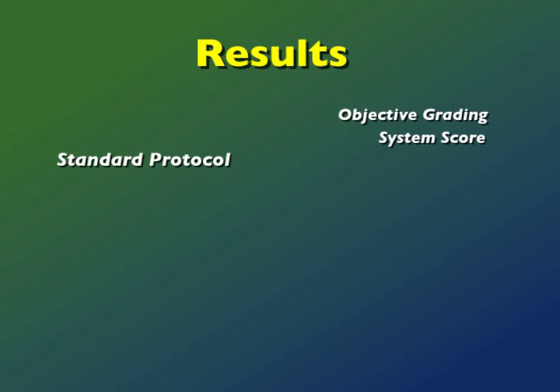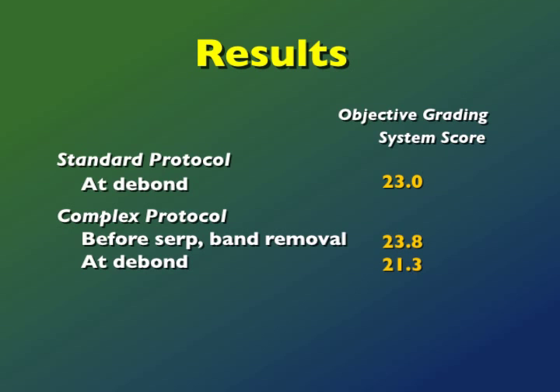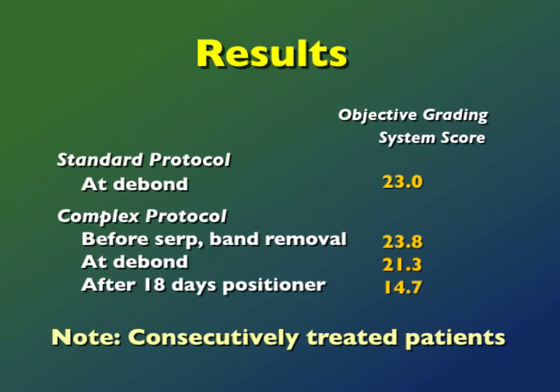Results. Consecutively treated patients managed with the standard finishing protocol had an average ABO score of 23.0 at debond. The complex finishing group had a similar score prior to the time the molar bands were removed and the serpentine wires were placed. The ABO score decreased slightly to 21.3 at debond, but this value decreased substantially to 14.7 after positioner wear — a difference that was highly significant statistically.